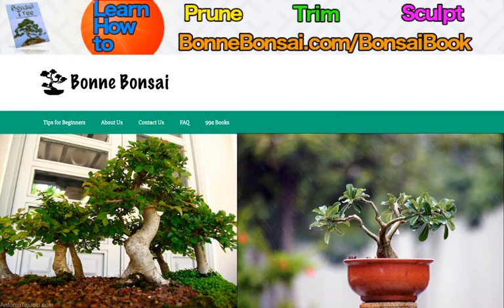The evergreen bonsai can be placed in a window during the winter and outdoors once the temperature is above freezing. These plants cannot be placed directly in sunlight, but must be put in a shady place so that they don't die from too much heat.